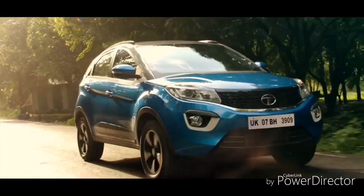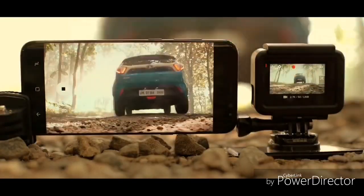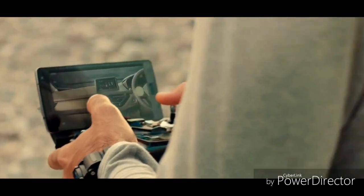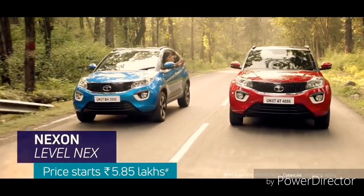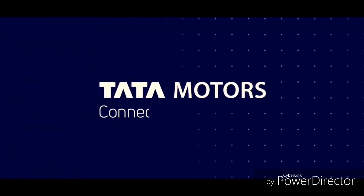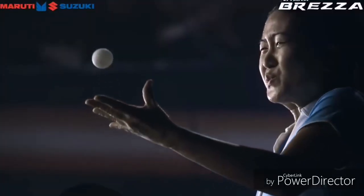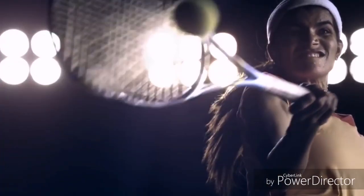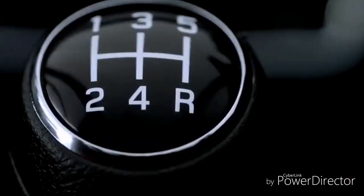Tata is changing, but it needs to improve its after-sales service, service center availability, and customer satisfaction. In terms of brand ranking, my vote goes with Hyundai in first place. Ford and Mahindra take second place, since they don't have as many service centers or dealerships as Hyundai, and Hyundai has been awarded best car manufacturer. Third place goes to Maruti Suzuki, and last place goes to Tata.